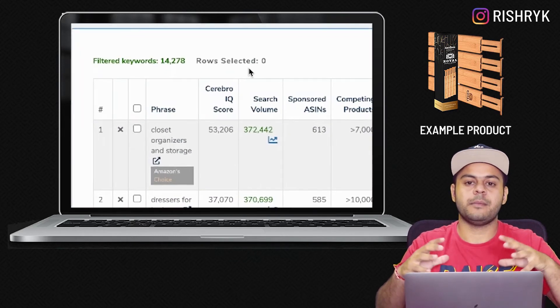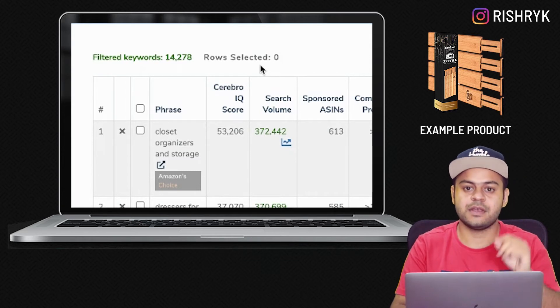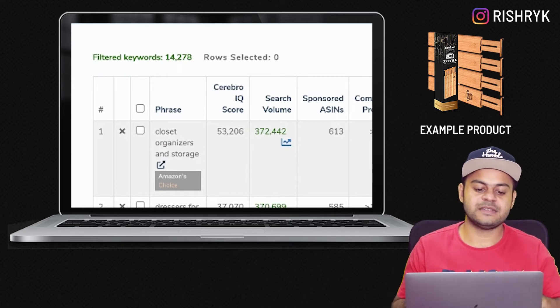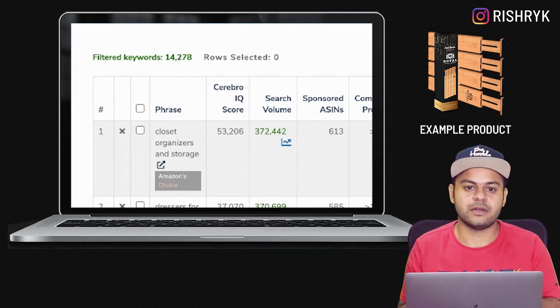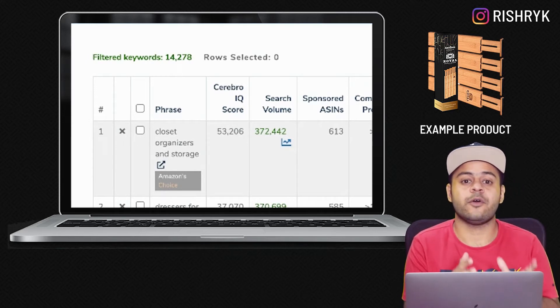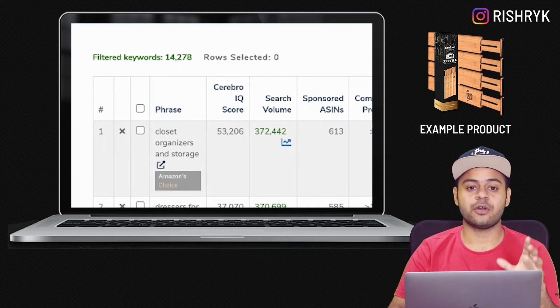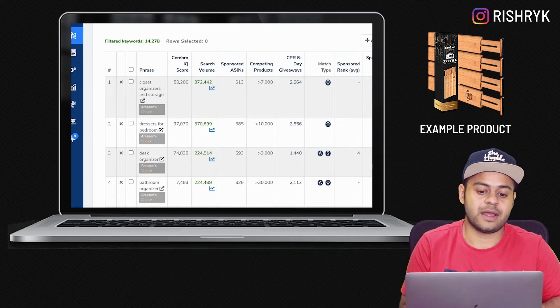Helium 10 has returned about 14,278 keywords for the six listings we provided to Cerebro. This means these six listings are in some manner ranked or indexed for these 14,000 keywords. Of course, we cannot efficiently evaluate all 14,000 keywords and we do need to prioritize.